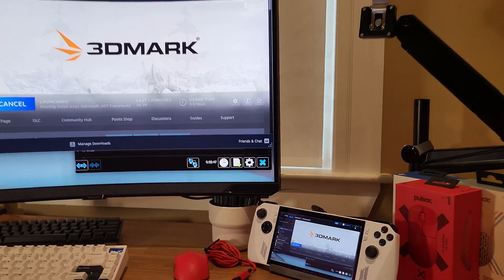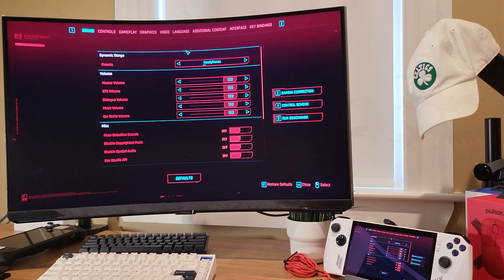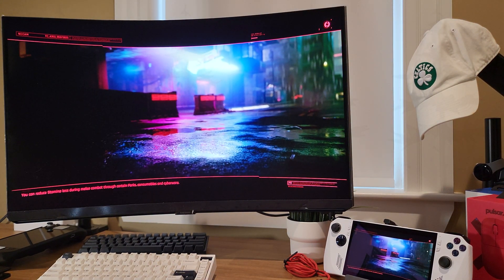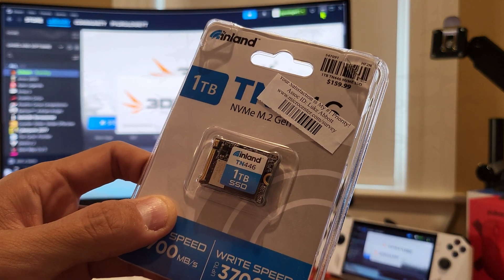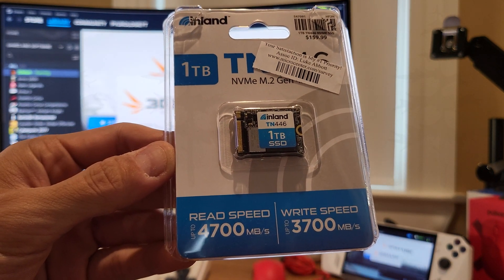So what I'm going to do is show you the 3DMark storage benchmark, CrystalDisk benchmark, and loading times for Cyberpunk on the stock drive. And then I'm going to repeat the same tests on the new drive. Here's what I'm going to be replacing the stock drive with — it's an Inland TN446 2230 NVMe M.2 Gen 4 SSD.